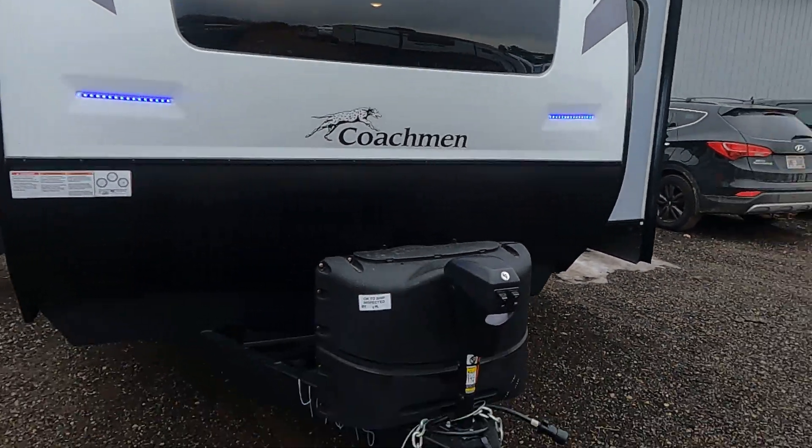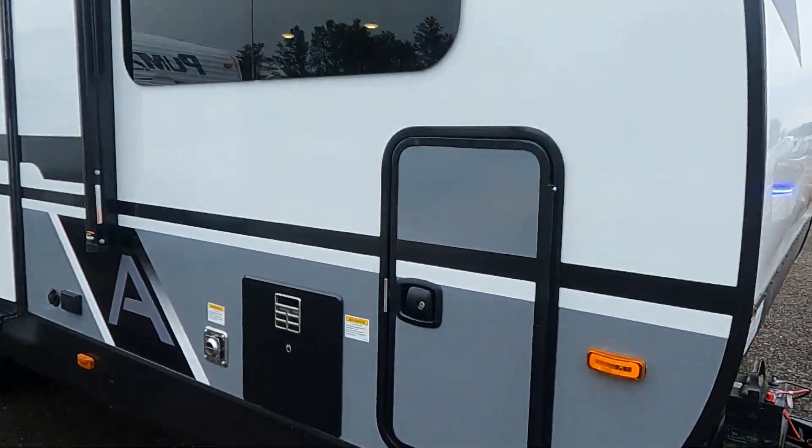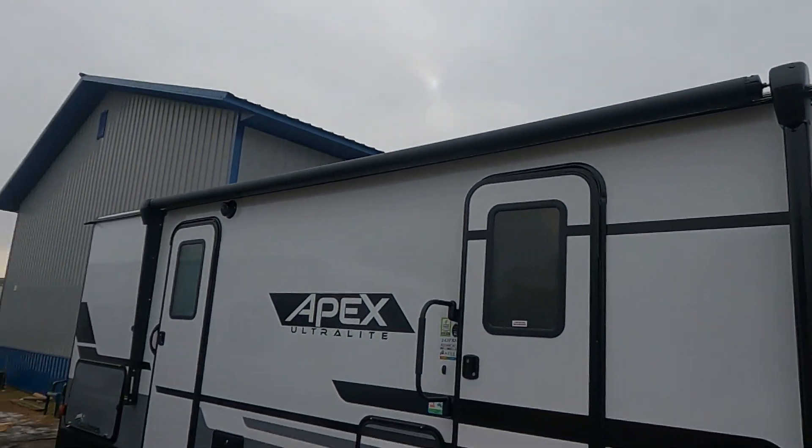Just take a look here. We've got a power tongue jack, front storage, two entry doors with one solid entry step, and a power awning with LED accent lighting.